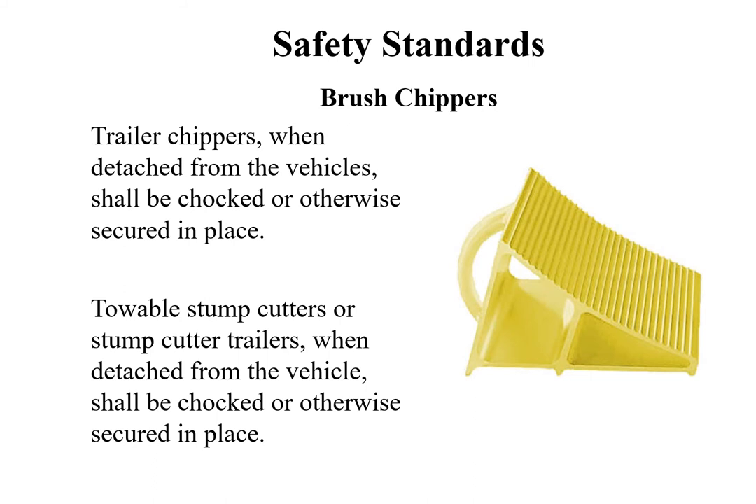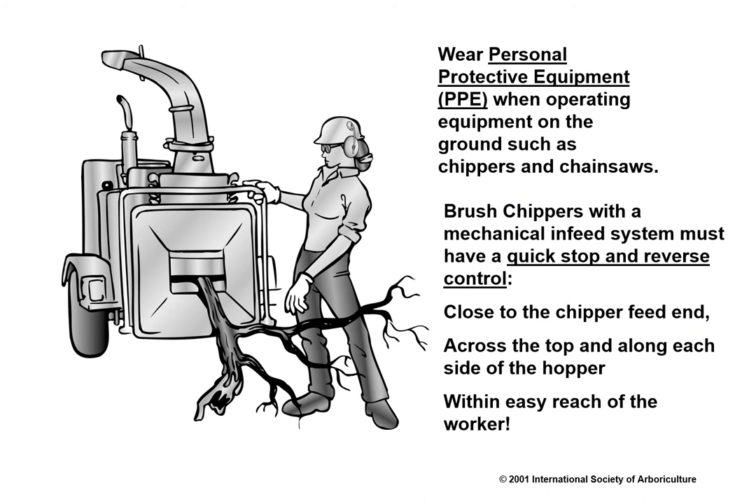Brush chippers, trailer chippers, and towable stump cutters or stump cutter trailers, when detached from the vehicle, shall be chocked or otherwise secured in place. Brush chippers equipped with a mechanical infeed system shall have a quick stop and reversing device on the infeed system, which shall be close to the end of the infeed hopper, located across the top and along each side of the infeed hopper, and be within easy reach of the worker. Vision, hearing, and other appropriate personal protective equipment shall be worn when in the immediate area of a brush chipper, in accordance with ANSI Z133.1 standards.